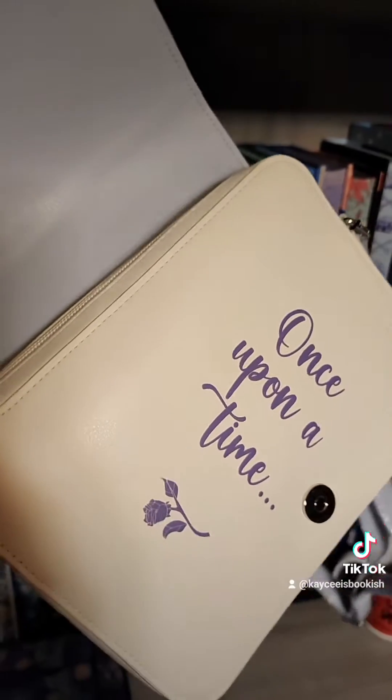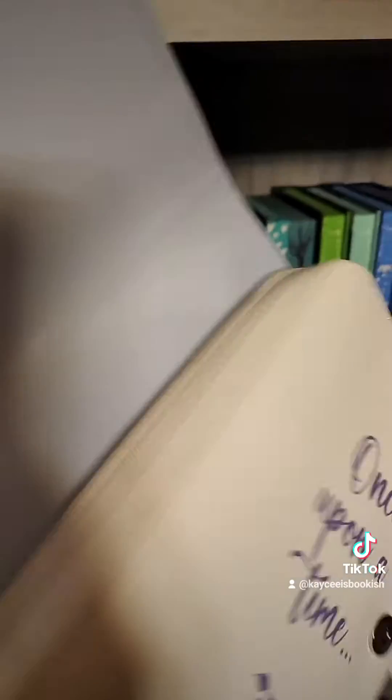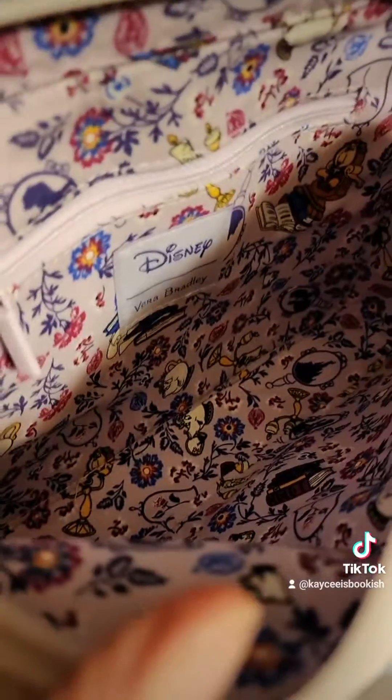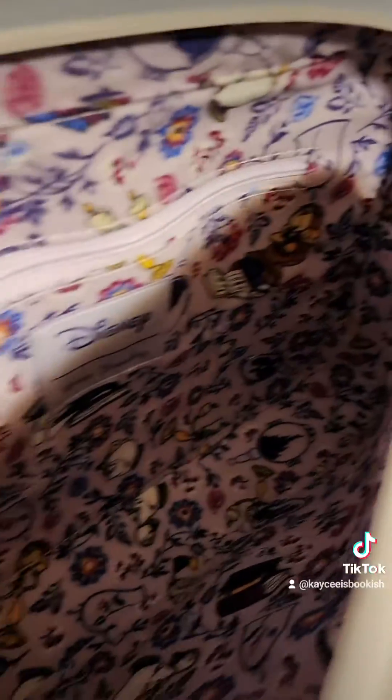It's so cute — look at the cover of the book, it's the side of the purse. Oh my gosh, when you open it it says 'once upon a time.' I'm sorry, I'm freaking out. And when you open up the bag, inside you have this beautiful beautiful print with the characters. Oh my gosh, it's so freaking stunning.